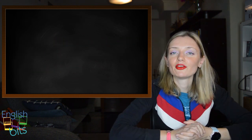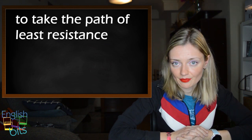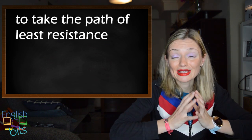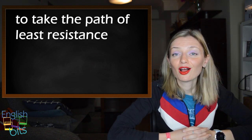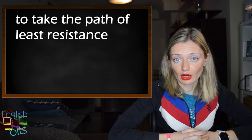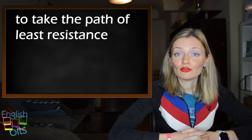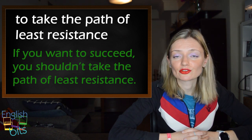Expression number five is 'to take the path of least resistance', which means to do the easiest thing in a situation. In Spanish, sería coger el camino más fácil o la ley del mínimo esfuerzo. For example: if you want to succeed, you shouldn't take the path of least resistance.